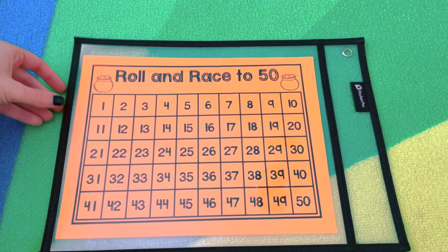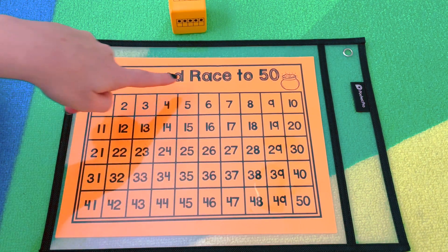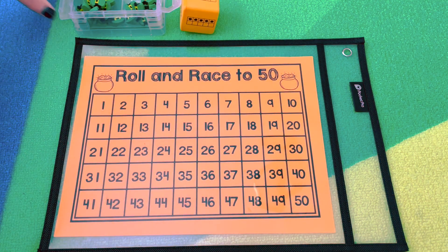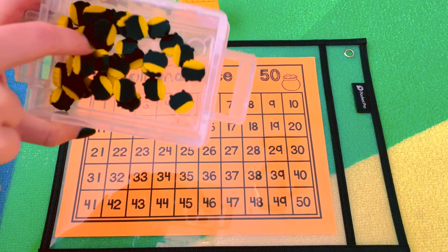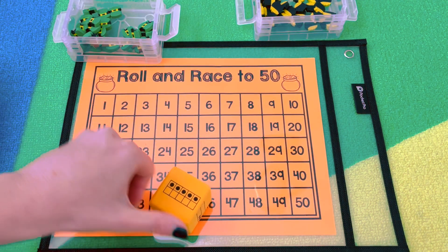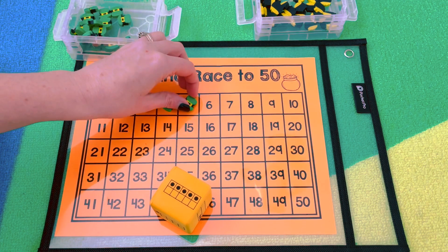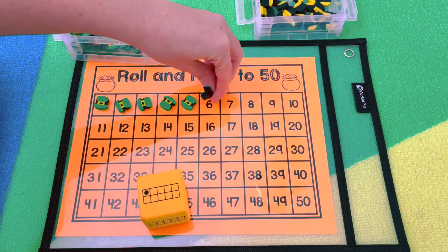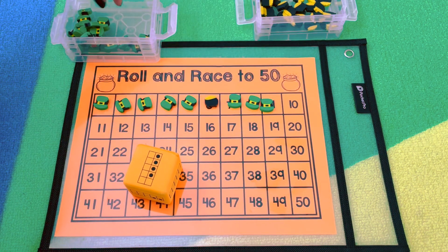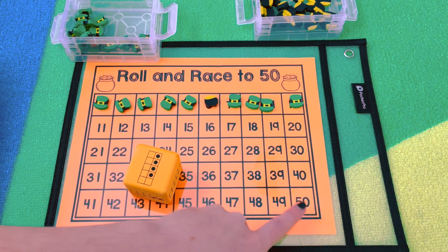Roll and Race to 50 is just like it sounds. You roll a tens-frame die — this one is from hand-to-mine — and race to be the first to reach 50. Player one uses leprechaun hat mini erasers and player two uses pot of gold mini erasers, both from Party City. Players take turns rolling and placing that many erasers. The first player to have their erasers reach 50 is the winner.